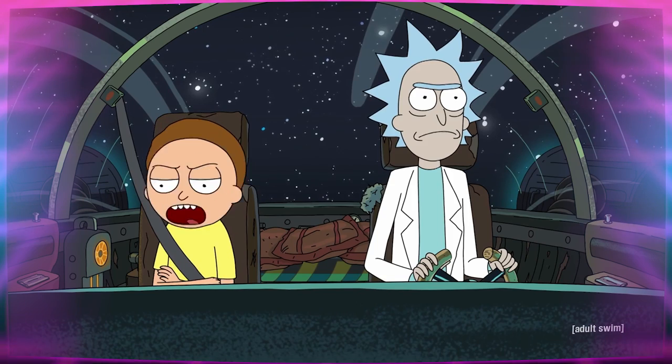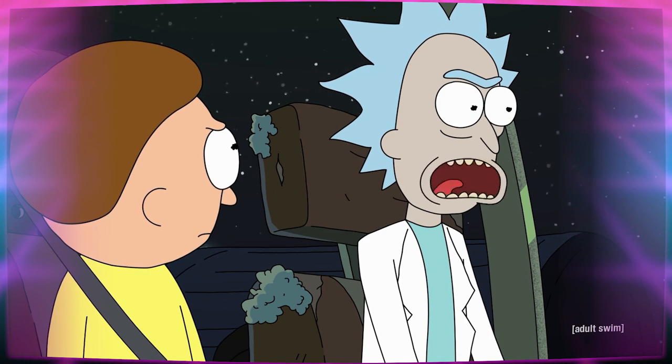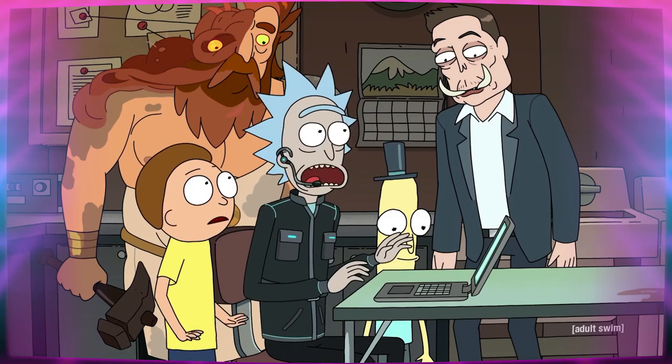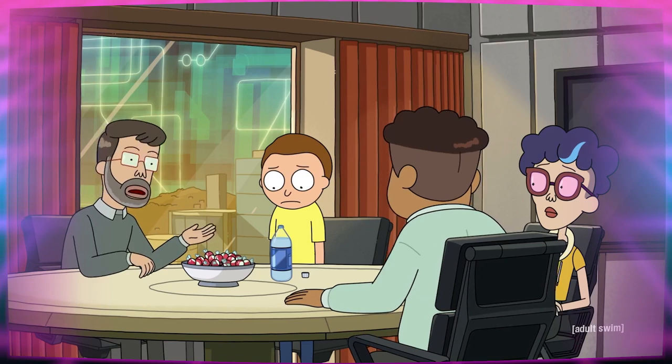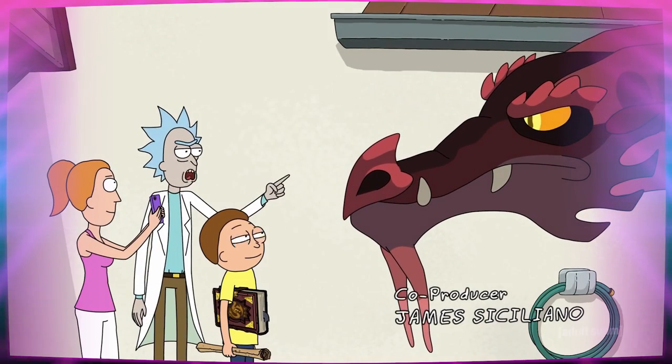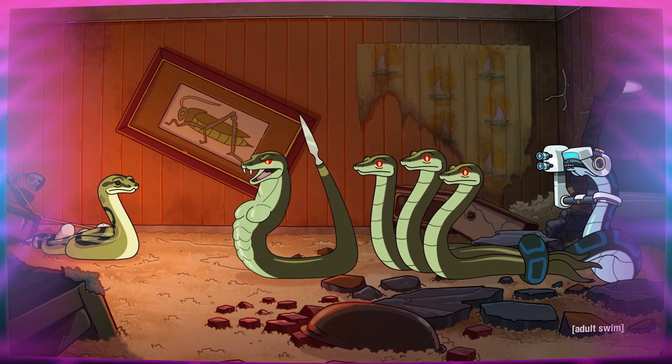Can we talk for a sec about how disillusioned Morty has become with his grandpa? And not for bad reasons! This season alone, he's already orchestrated an entire heist just to discourage Morty from finishing a screenplay, mocked Morty unceasingly for wanting a dragon, and punched Morty in the face for creating a snake time paradox.